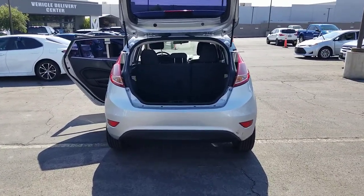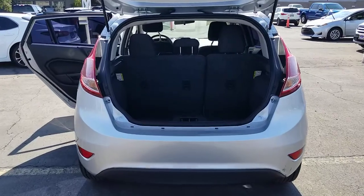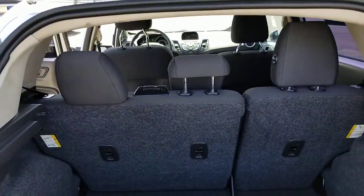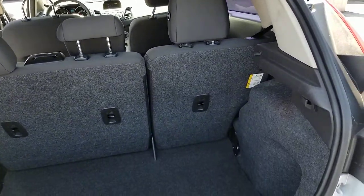These are just some of the great options this vehicle comes with: fog lamps, electronic stability control, trip computer, power windows, bucket seats, and power steering.